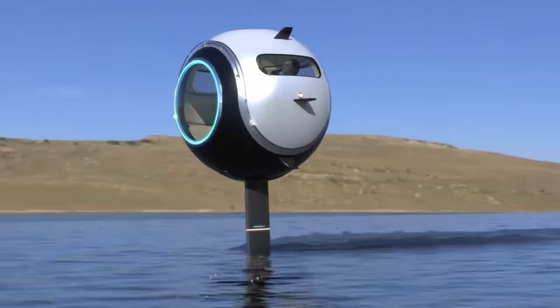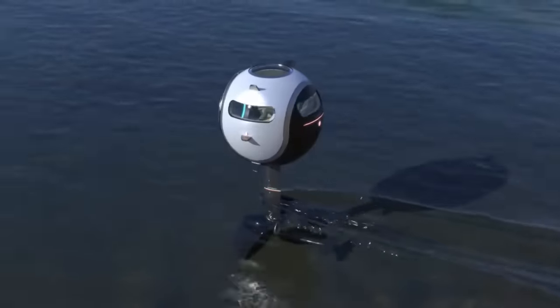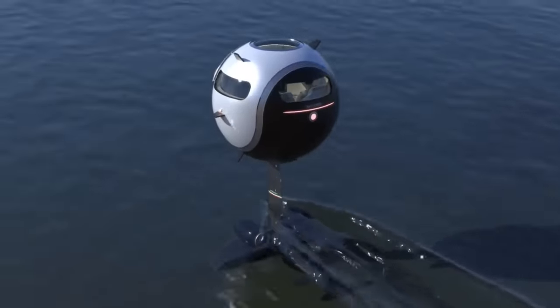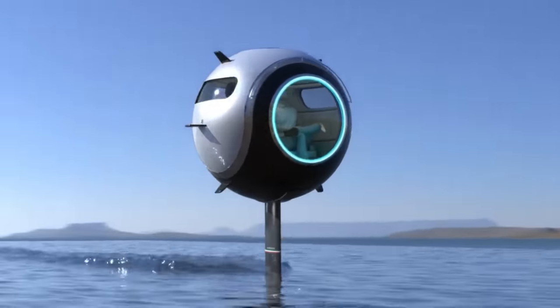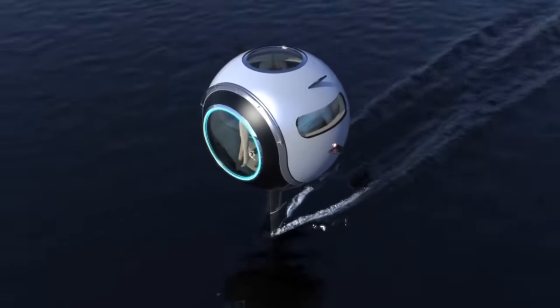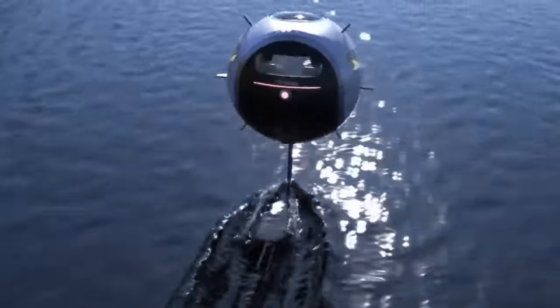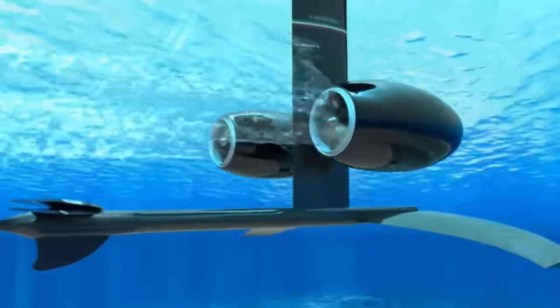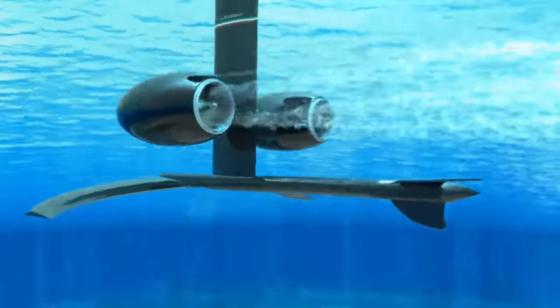At 6.5 meters in diameter, it can easily carry two people and take them on an unforgettable adventure. The Stratosfera bobs and weaves through the air at a speed of 30 knots, propelled by two 150GP electric jet engines. Passengers enter this futuristic pod through either a rooftop gate or a front sliding glass, and are greeted by a state-of-the-art cockpit that assures total comfort and control.